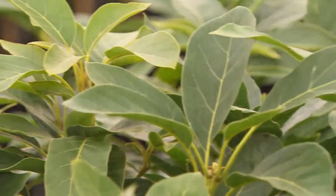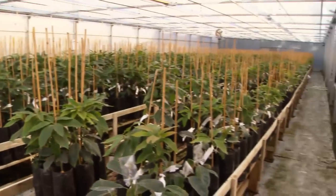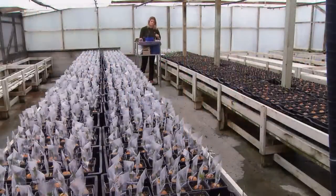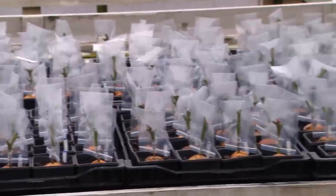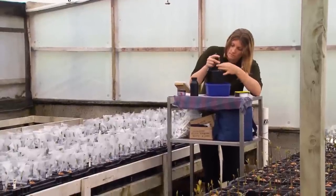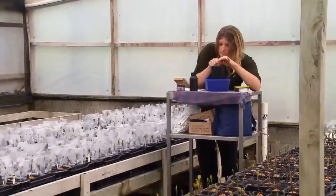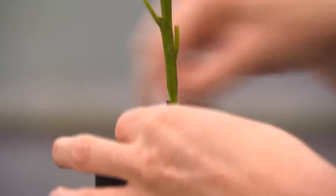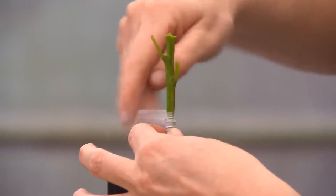Clonal rootstocks around the world have been selected because the mother tree they came from has shown certain characteristics — they might grow in slightly wetter conditions, where phytophthora or root rot pressure is higher, or where salinity is higher. In New Zealand, we've selected ones that can grow in a lower-oxygenated environment and where phytophthora pressure is high. It's probably only one tree in 100,000 that clonal rootstocks have been selected from — that's how special they are.